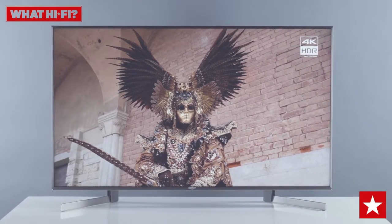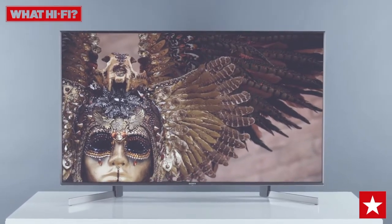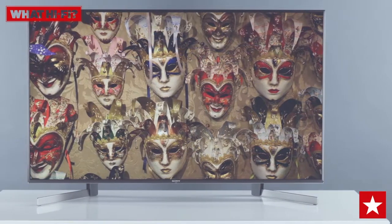This Sony set immediately impresses with its punchy, crisp picture and bright colours that make rival sets look dull. Here whites are bright, edges are razor sharp, and contrast levels are impressive.